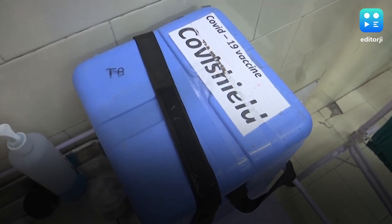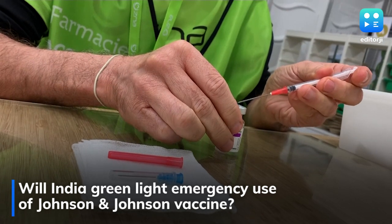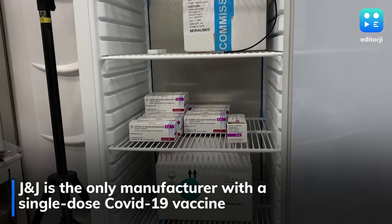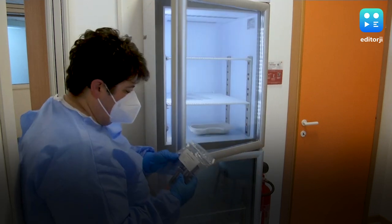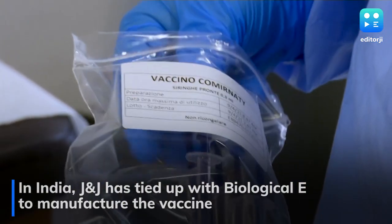Several other nations have given approval for emergency use of the Johnson & Johnson vaccine as well. US pharma giant Johnson & Johnson is the only manufacturer with a single-dose COVID-19 vaccine and is all set to begin bridging clinical trials in the country. In India, Johnson & Johnson has tied up with Biological E to expand manufacturing capabilities of its vaccine candidate.